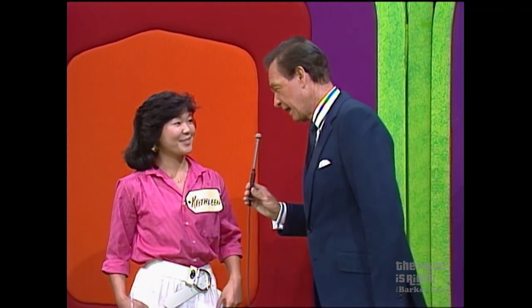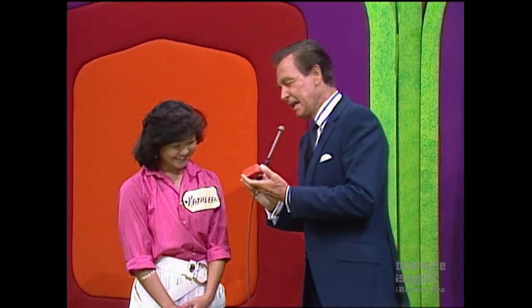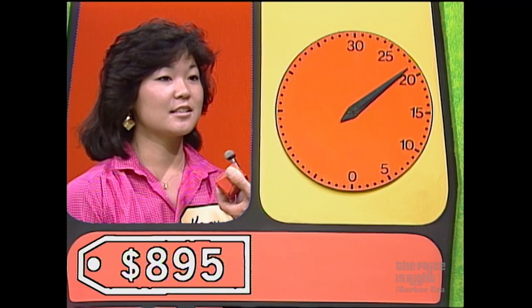You can't play that game that well without having seen it. Now you be honest with me, Kathleen. Okay, maybe I've seen it. Maybe you've seen it. Uh-huh. Let's show the price of the pool table, please. Kathleen, that clock will start with your first bid on the pool table. 700.